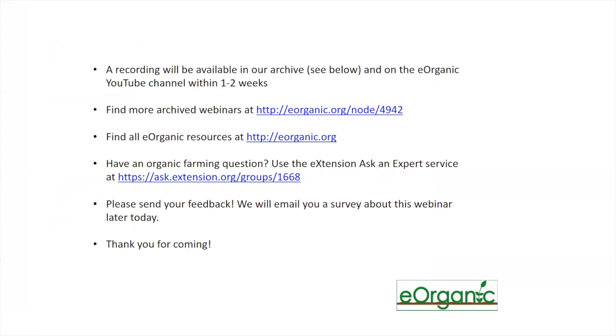Additional webinars related to this project are planned and will be scheduled within the next month or so. If you're on the eOrganic mailing list at eOrganic.info, you'll receive a notification; if not, you can sign up there to get notices. Thank you to Jake for giving an informative and interesting presentation, and thanks to everyone for joining. If you didn't have time to ask a question and one occurs to you, feel free to contact us and we'll help get your question answered.